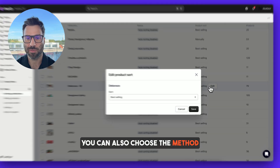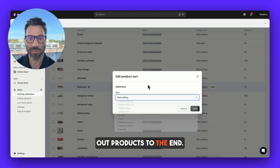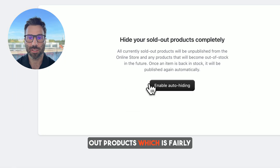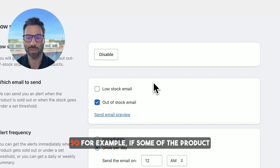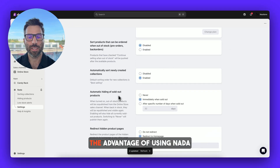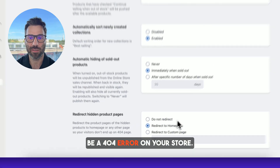You can also choose the method of sorting — best selling, product title, newest, oldest, and so on — or even manually, while still pushing the sold out products to the end. Using Nada you can also hide sold out products, which is fairly easy — you just click the button. Or you can set up low stock notifications to your email, so if a product gets below a threshold you will automatically receive a notification. The advantage of using Nada when hiding sold out products is that you can set up a redirect, so there will never be a 404 error on your store.